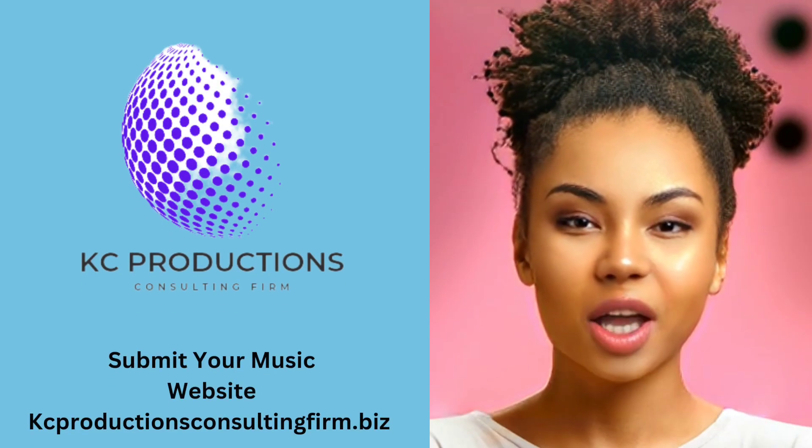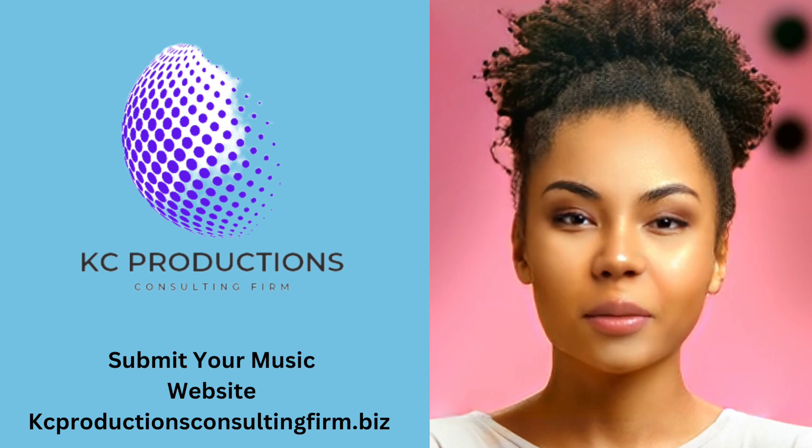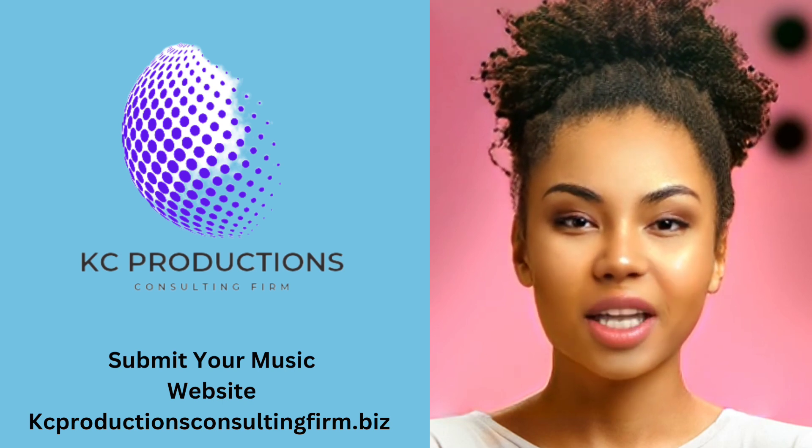To submit your music to KC Gospel Grooves and take advantage of the special slots at 8 p.m. and 4 a.m. for one month, follow these steps.